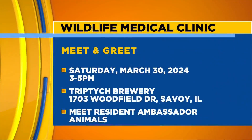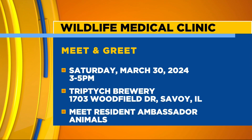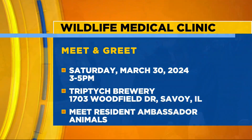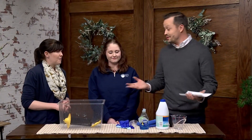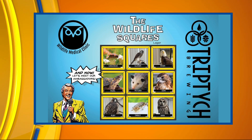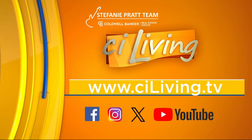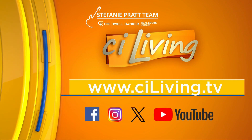It should be super fun. A lot of the staff and volunteers will be there, so if you have any questions about how to be good ambassadors for the environment and what the Wildlife Medical Clinic does, we're happy to answer your questions. We'll connect you to all the Wildlife Medical Clinic safety tips on our website at CILiving.tv after today's show, as well as information on the upcoming meet and greet.